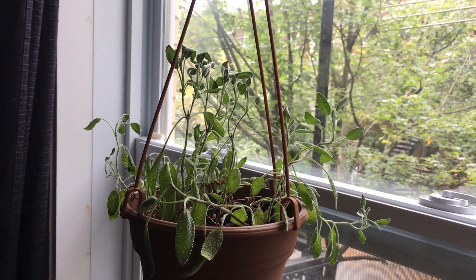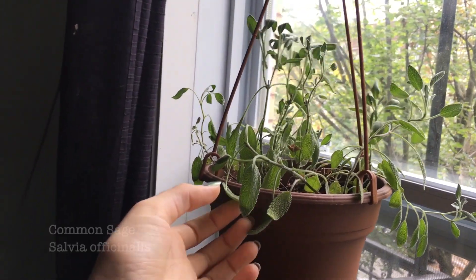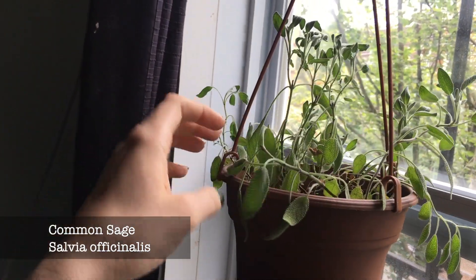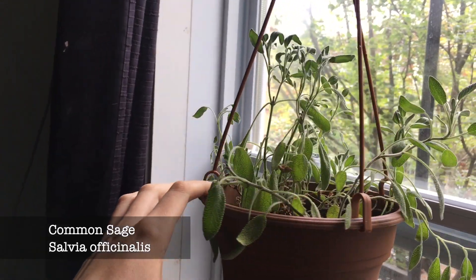Hello, it's me Caroline and today I'm going to show you the plants that I have collected over the past few months. Here you can see the first one I got last winter — it's just a sage plant for cooking. This morning it was quite droopy; I just watered it for the first time that I'm showing you.